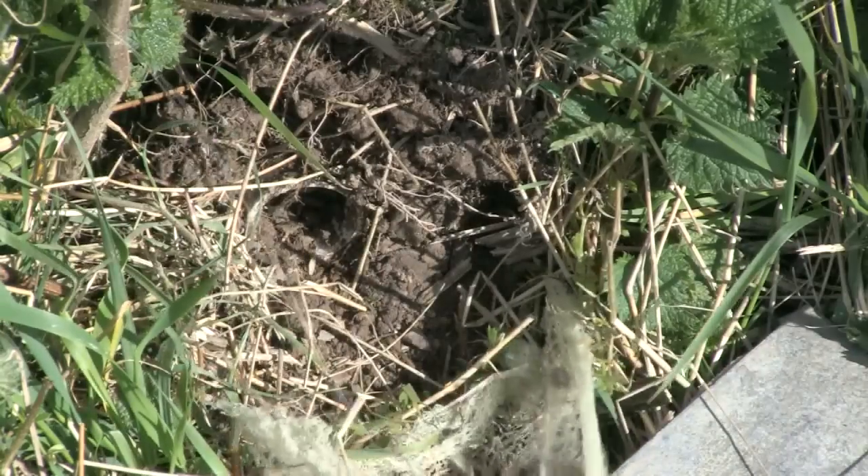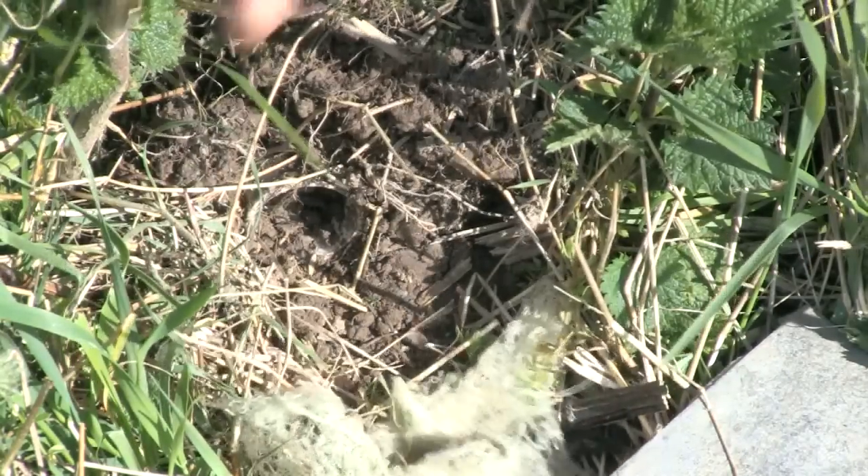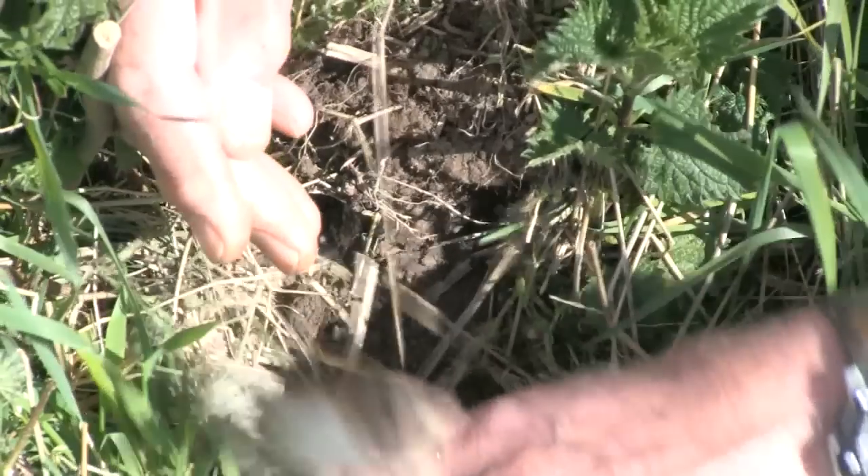To bee or not to bee, on a bright spring day like this, I say it's nobler to bee. It's a runner — who needs Scottish stags? The buzz was just as good. Right, from bees to bugs, it's David with the Fieldsports Channel News Stump.